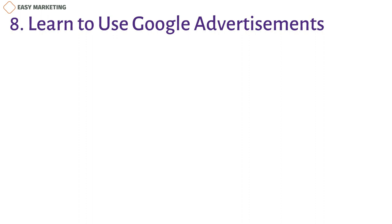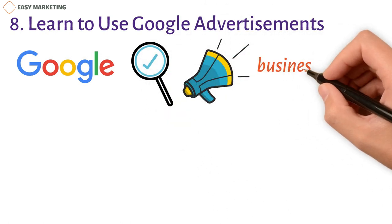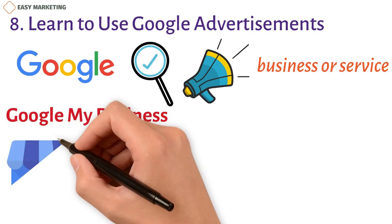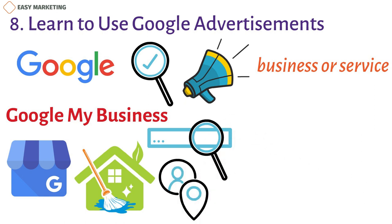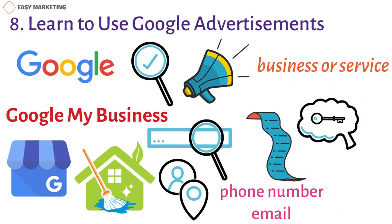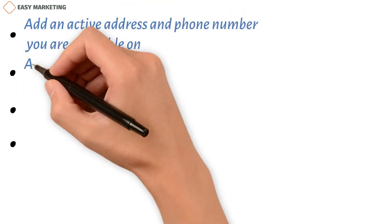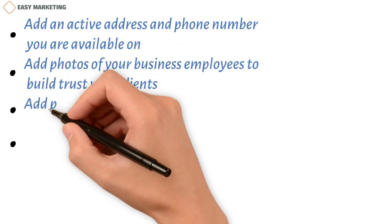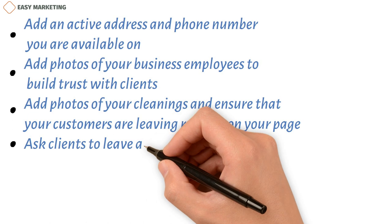The first place anyone goes to look for any service is Google, so you need to show up when they search for your service. Google offers multiple different ways to advertise your business. Google My Business is a free way of advertising cleaning businesses — fill out your business profile and you will be listed on Google's search pages when people in your location look for cleaning services. Make sure you verify your business through phone number, email, or other options, because Google prefers businesses that are active on My Business. Set up your listing and also set up negative keywords for which your business should not be listed — for example, laptop cleaning. Add an active address and phone number, add photos of your business and employees to build trust with clients who have to let these employees into their homes, and ensure that your customers are leaving reviews on your page. Ask clients to leave a review after every cleaning.